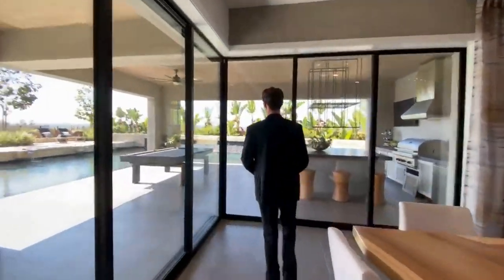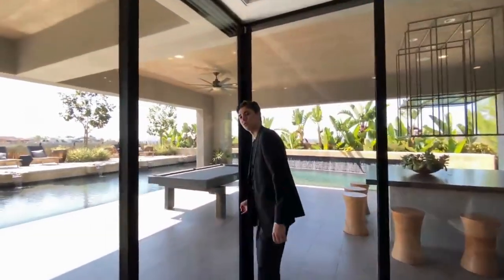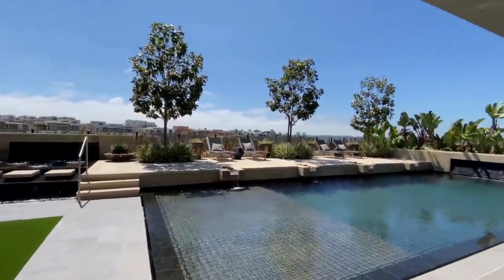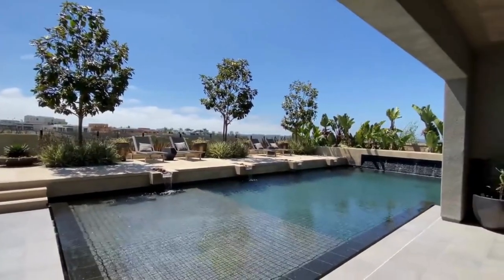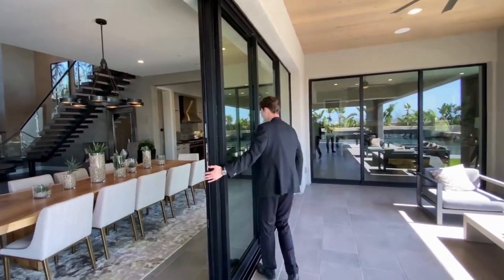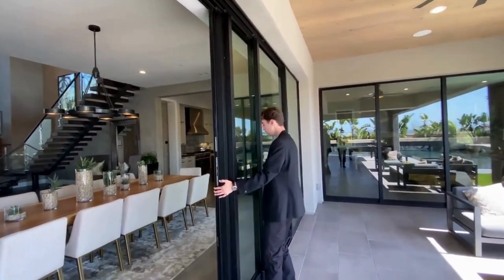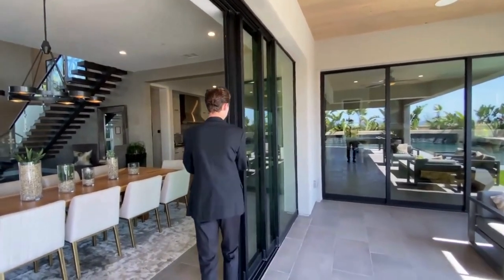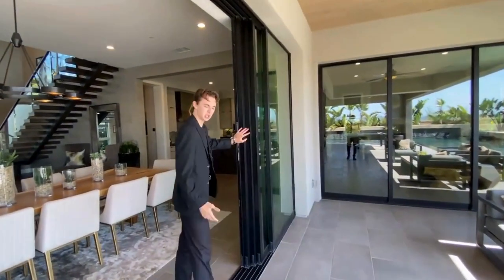Take a look at this. Something you're going to notice with a lot of these Toll Brothers homes: you've got your pocket sliding glass doors, so they're going to be opening all the way back here — and they all just disappear. Amazing, right?